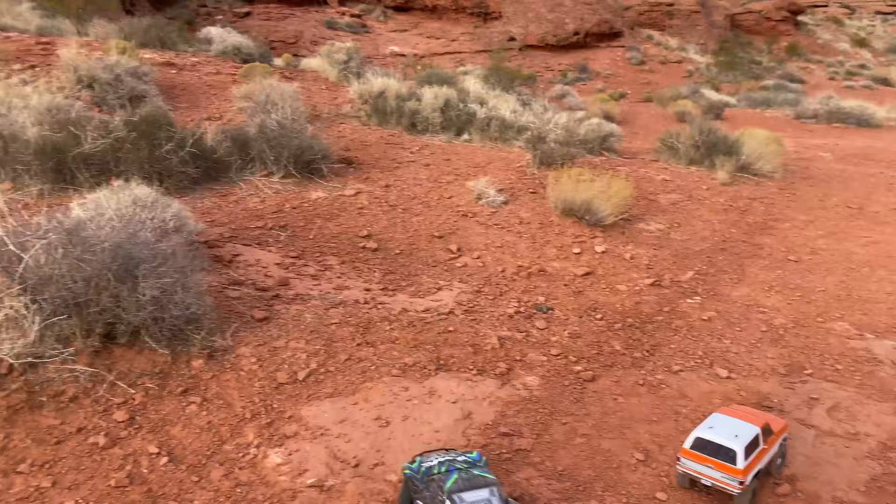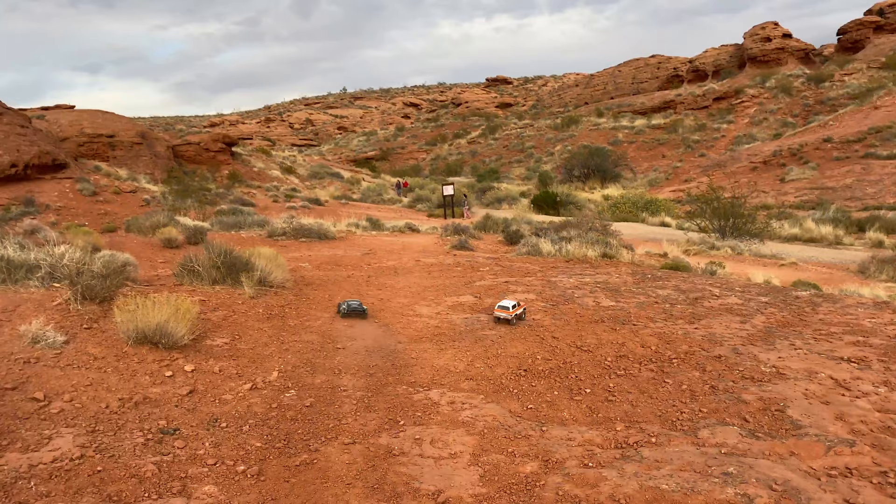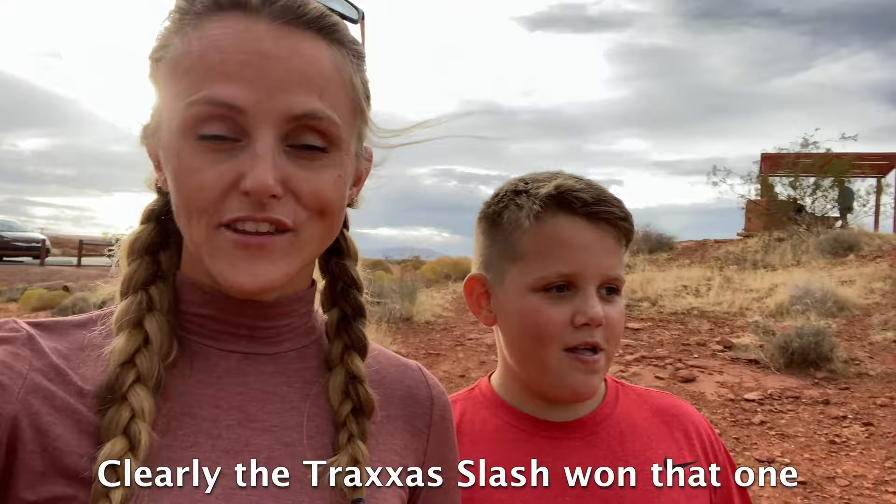It's only fair to have a speed race after a rock climbing race, right? I think this is awesome. You're just going to go down to where those bushes are at the end of that trail. First one there wins. You can't turn! Clearly the Traxxas is fast. Yeah, it's just fast!